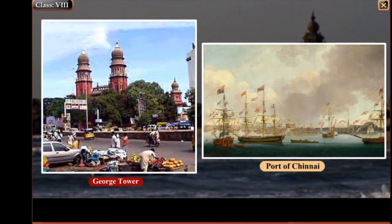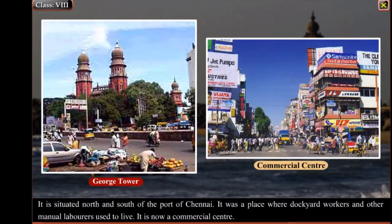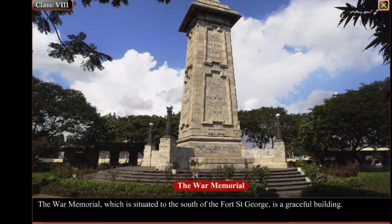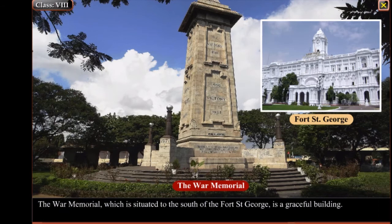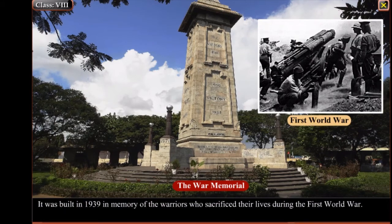George Dar is situated north and south of the port of Chennai. It was a place where dockyard workers and manual labourers used to live, and it is now a commercial centre. The War Memorial, situated to the south of Fort St. George, is a graceful building. It was built in 1939 in memory of the warriors who sacrificed their lives during the First World War.